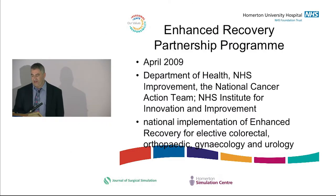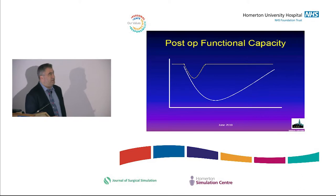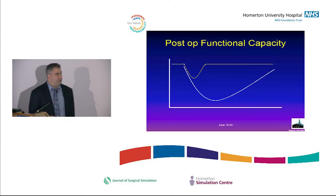They set up a programme in 2009 involving the Department of Health, National Cancer Action Team, and various bodies. The idea was to implement enhanced recovery pathways in colorectal, orthopaedic, gynaecology, and urology. The basic idea of enhanced recovery is that if you can avoid the post-operative dip in function by getting people going straight away, they lose a lot less function and maintain their functional capacity.